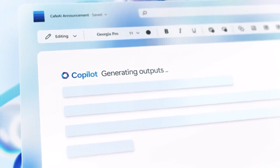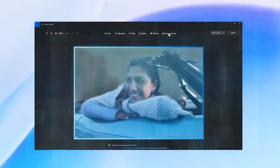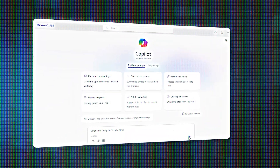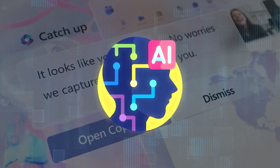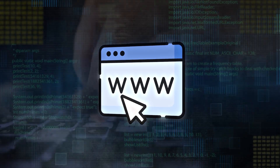It will change the way you work, and in this video, I'll explain exactly how Microsoft Copilot is going to do that. Over one billion Windows 10 users can benefit from Microsoft Copilot, an amazing artificial intelligence tool. It works by combining smart language models with information from the web, your work data, and what you're currently doing on your computer.